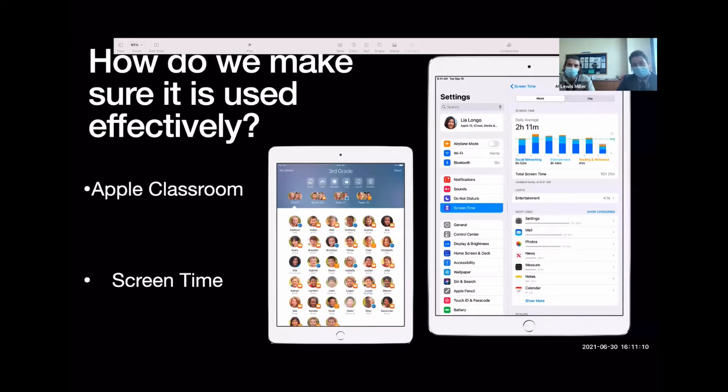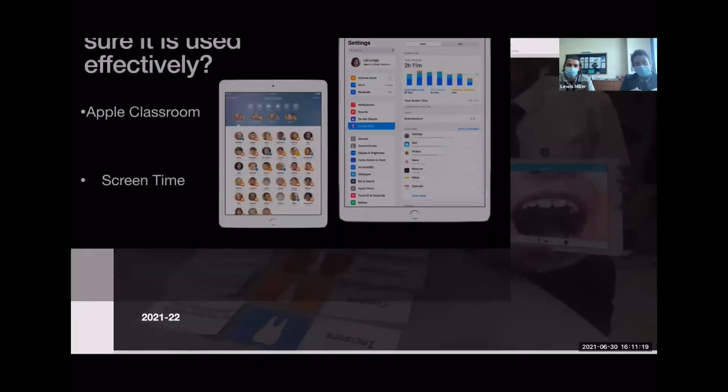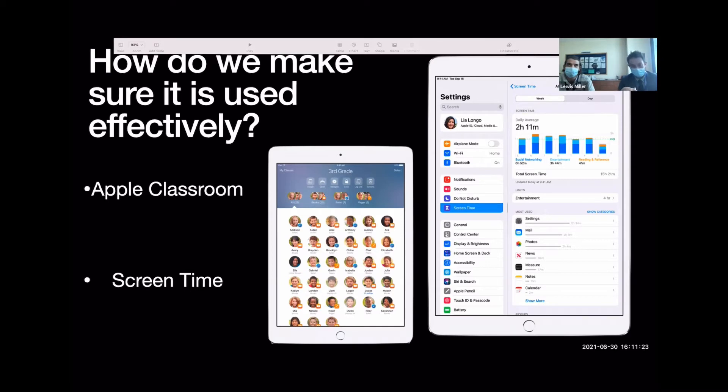That's where Apple Classroom comes in. Should a child during the lesson decide to watch something on YouTube, it comes up on our screen — we can see that child is no longer on the app they need to be on. Beyond monitoring, we can actually lock children into particular apps. If we want them to use the camera app, we can launch that across all devices in the classroom, locking children into that one app and limiting them going off task.